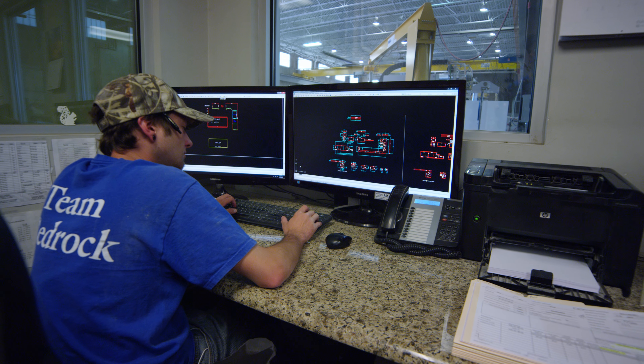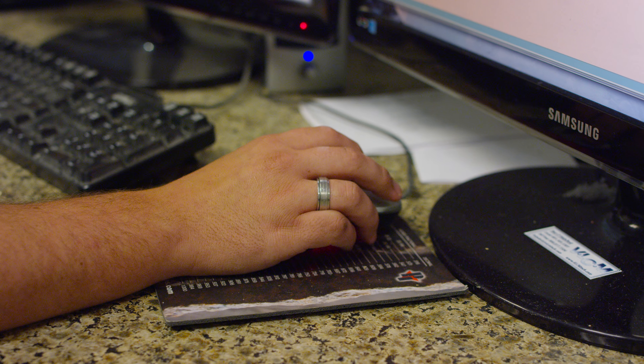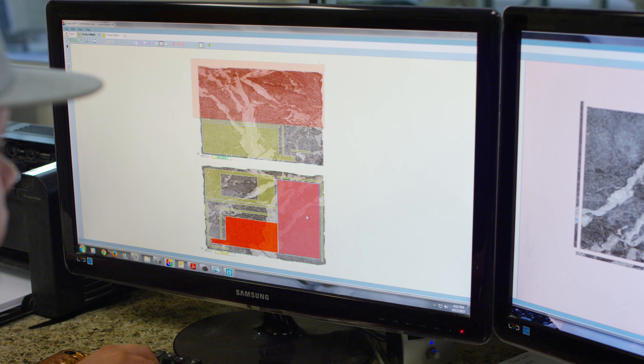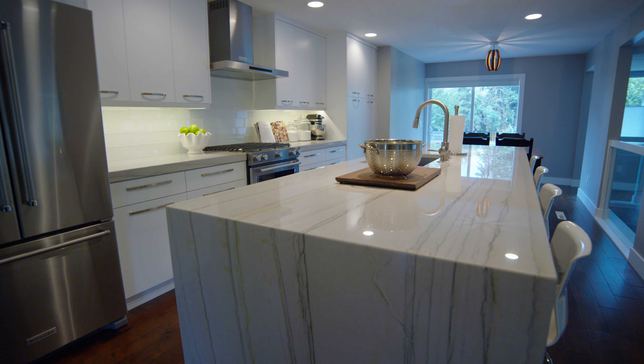The fabrication process begins with a review of the project's digital template. We then import the template into AutoCAD, where we fine-tune the design to ensure the customer is getting exactly what they want. We also analyze the grain pattern using SlabSmith with the selected stone material, so when we assemble the final pieces, the grain pattern flows beautifully across the seams.